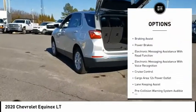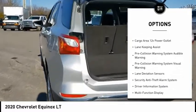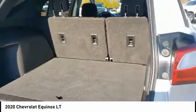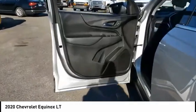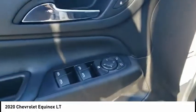Active grill shutters, traction control, stability control, braking assist, power brakes, electronic messaging assistance with read function and voice recognition, cruise control, cargo area 12-volt power outlet. Is love at first sight really possible? Let us know when you stop in.